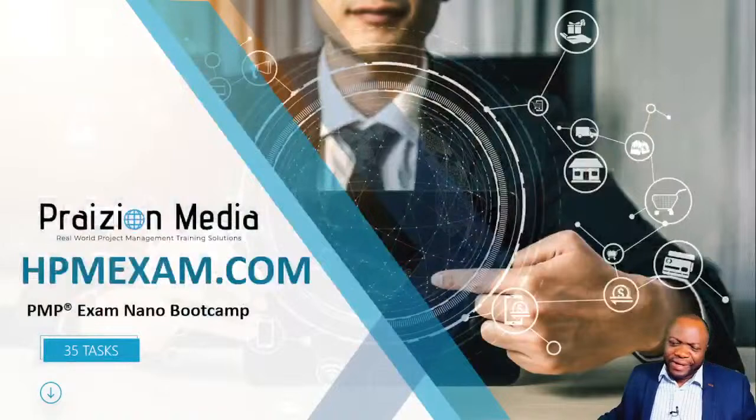Are you looking to get PMP certified and wondering where to get started? Look no further. This is the course I've designed to walk you through the PMP exam and how to get certified. Welcome, my name is Phil. I call this the PMP Nano Bootcamp. This bootcamp is extremely rapid so you might need to watch it a few times. It's brought to you courtesy of hpmexam.com, your one-stop shop for solutions to get you certified and beyond.